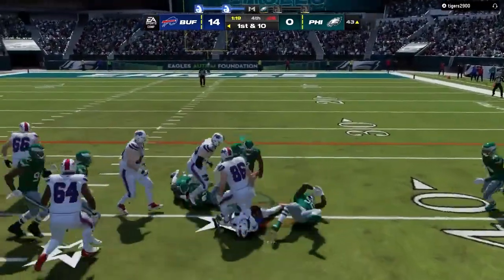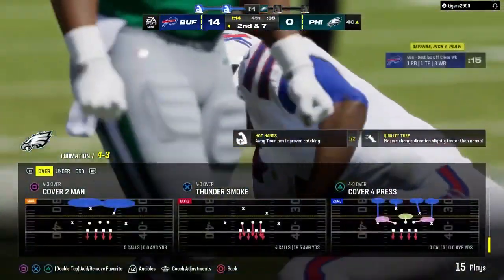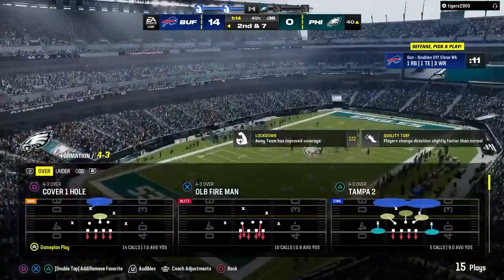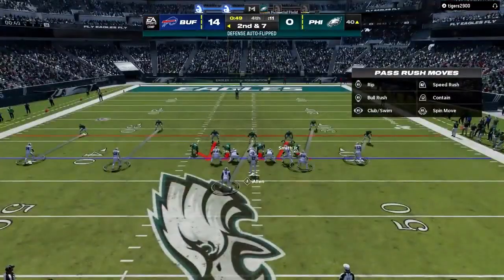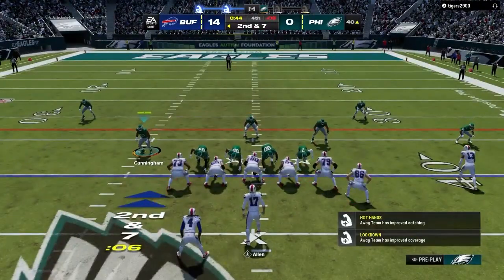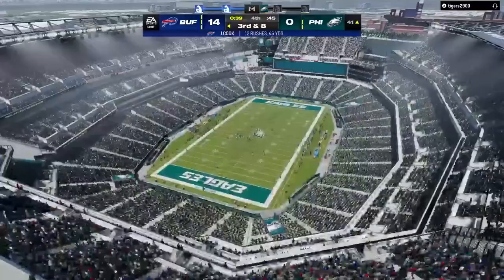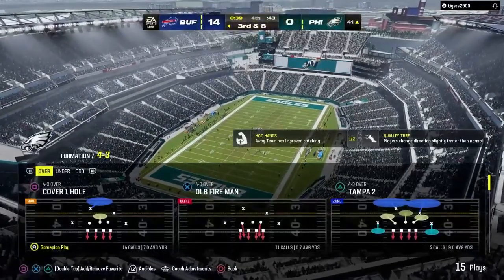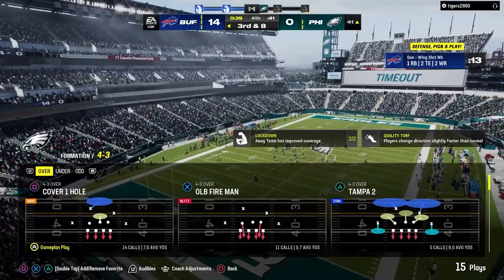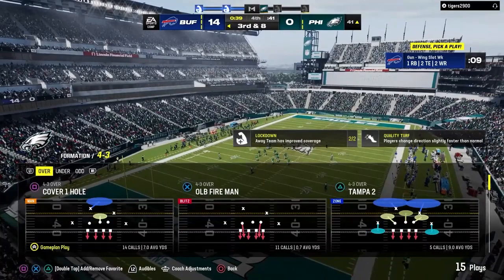On first down, he'll run up the middle for three — second down. I like the call — still an opportunity to run the football and chew up a little more time off the clock. They run it again with Cook — he's going to have to protect the football and take his lumps. That play was over before it even started. That sets up a very difficult third down call now.